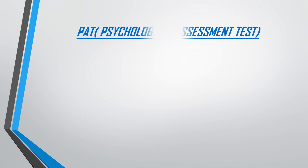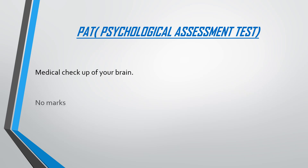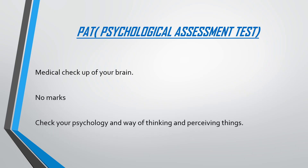Next is your Psychological Assessment Test. As the name suggests, this is essentially a checkup of your psychology. It is not a test like the Toiler, so there are no marks for it. It is just a way to see how you perceive things and what your psychology is like. You just have to pass this and be psychologically fit to be selected.